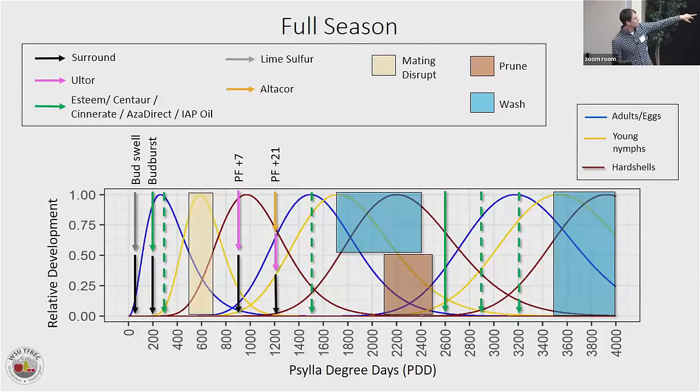This is our full-season program and what it can look like. The dotted lines here are optional — like last year with a lot of Paracilla pressure, you're probably going to use those optional sprays. The solid lines are mandatory. These are all soft products: black lines are Surround, green lines are any soft material you choose or multiple. AltaCore is in there as well. All of this is on the website. We also have times to do our cultural methods: when to add mating disruption, when to prune, when to wash. All spray timings are at the beginning of the blue population curves, because they're targeting adults as populations are rising and we're trying to keep adult populations low. Pruning and washing times are targeted with the nymph stage.